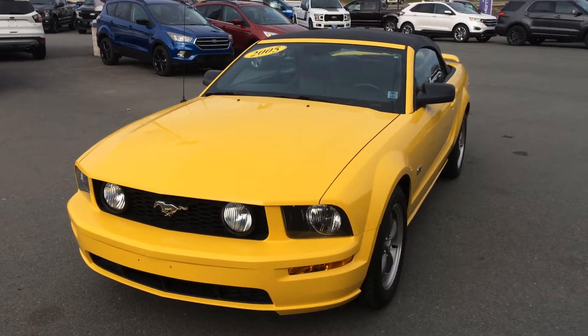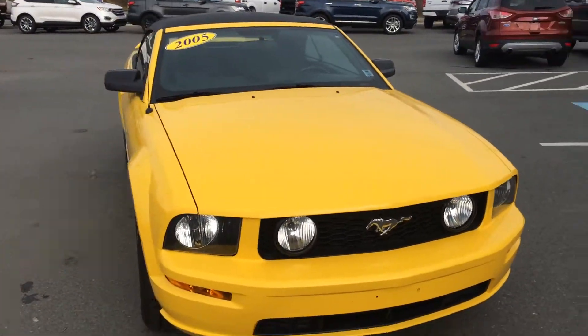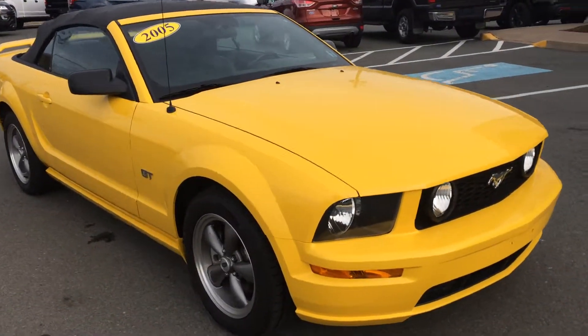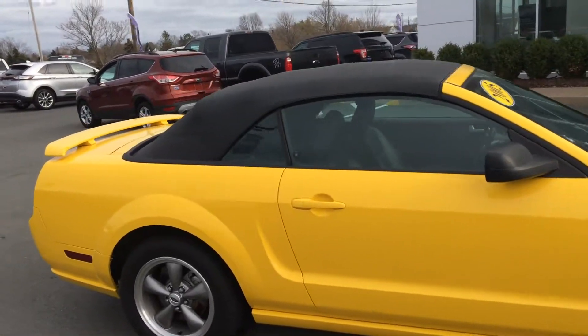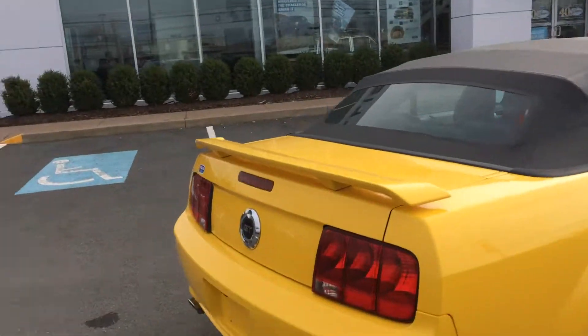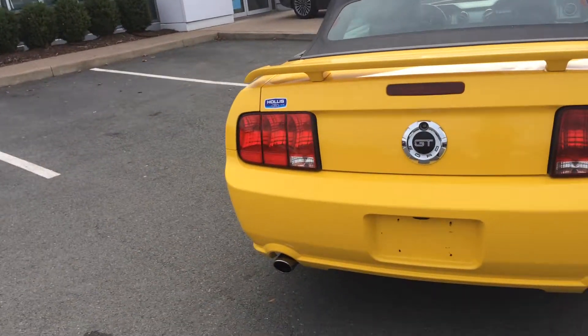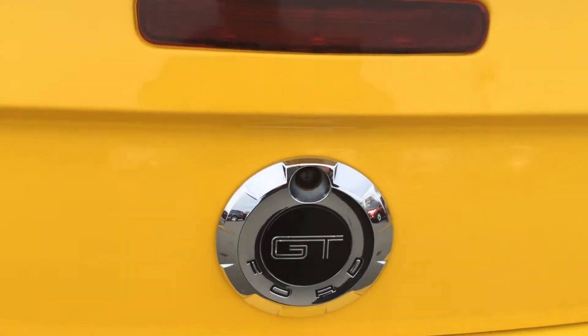2005 retro Mustang, screaming yellow color. It's a GT model, so it's got the V8 in there. It's got cast wheels, full leather interior. It has the factory rear spoiler, the dual exhaust, and this is a factory GT Ford GT emblem on there.